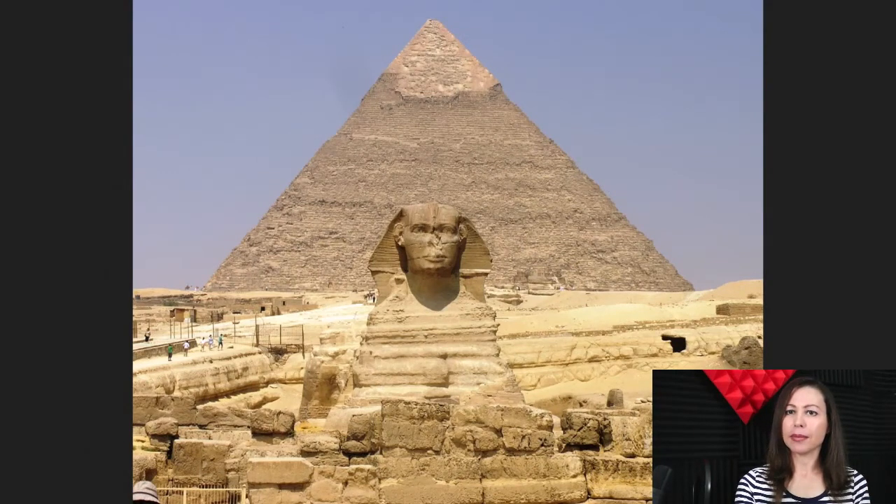Okay, here we are. As you can see, this magnificent artwork is sitting just right in front of the second biggest pyramid right here.